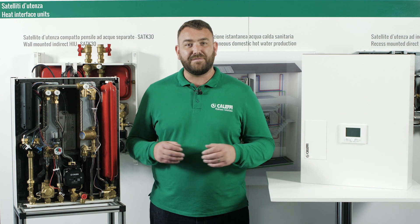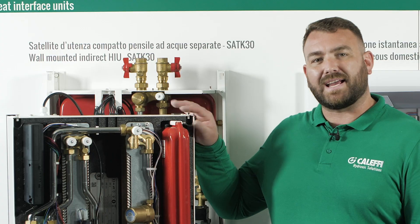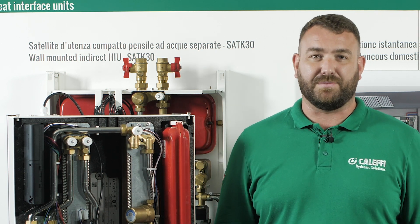Hello and welcome to this CLEFI video where today we're going to discuss the SATK22 and SATK32 heat interface units and the associated heat networks.